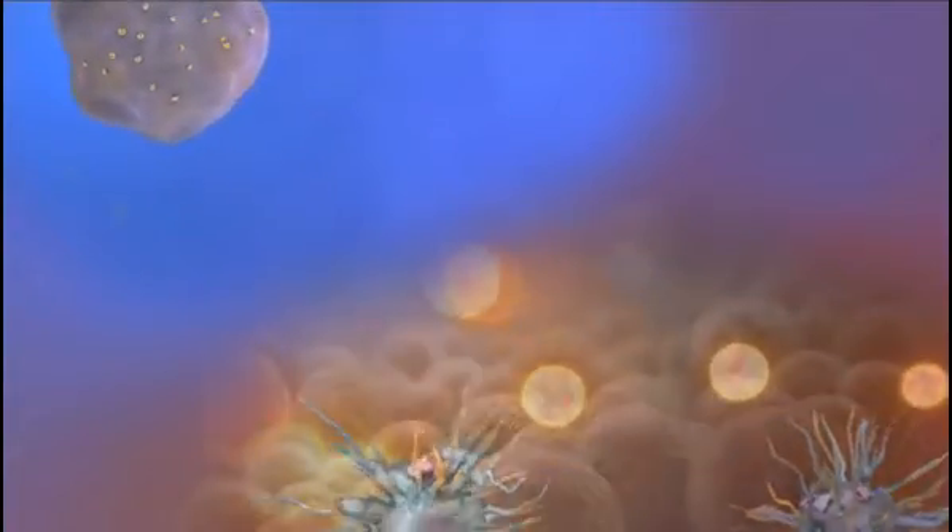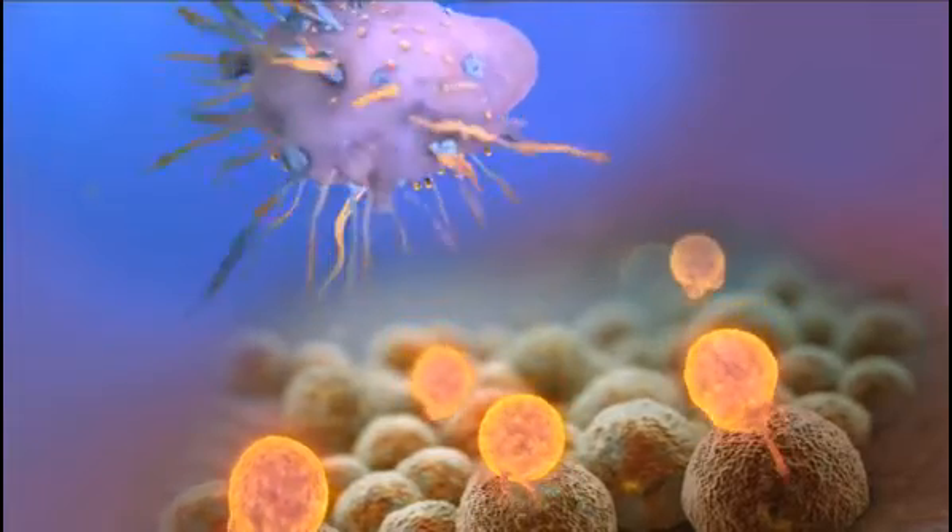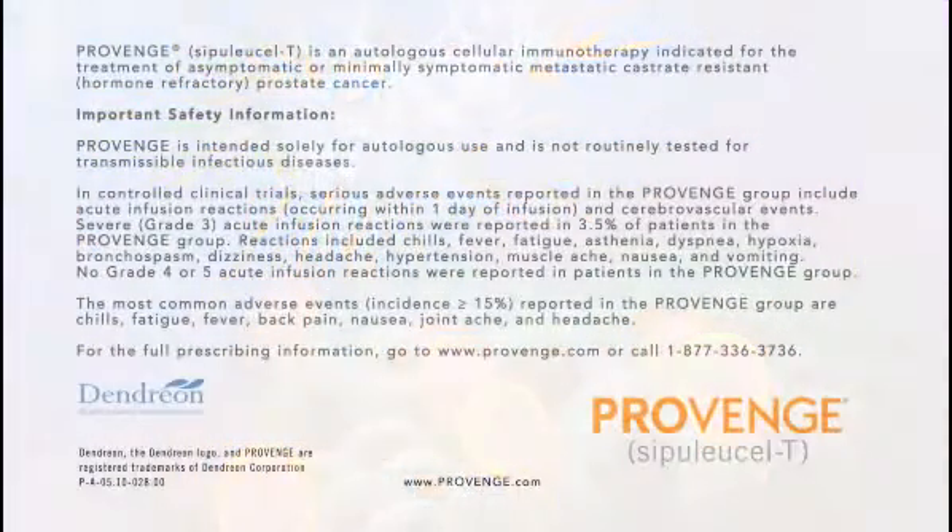Dendreon continues to investigate this innovative approach to treating cancer in other tumor types. Provenge, Sipuleucel-T, is an autologous cellular immunotherapy indicated for the treatment of asymptomatic or minimally symptomatic metastatic castrate-resistant hormone-refractory prostate cancer.